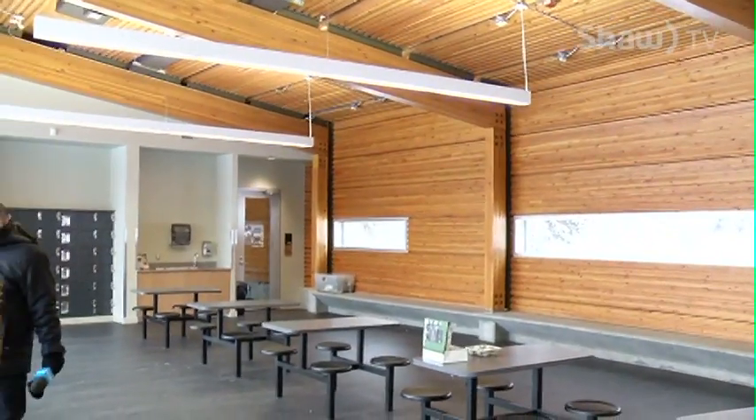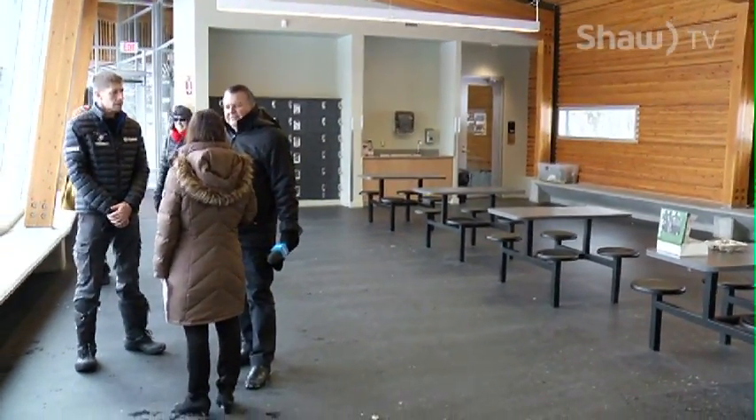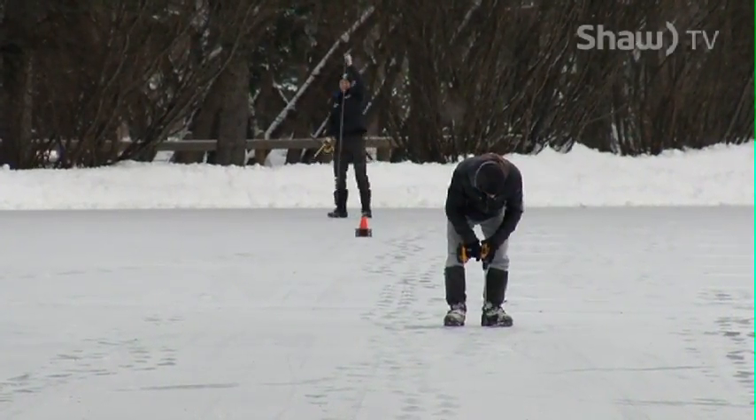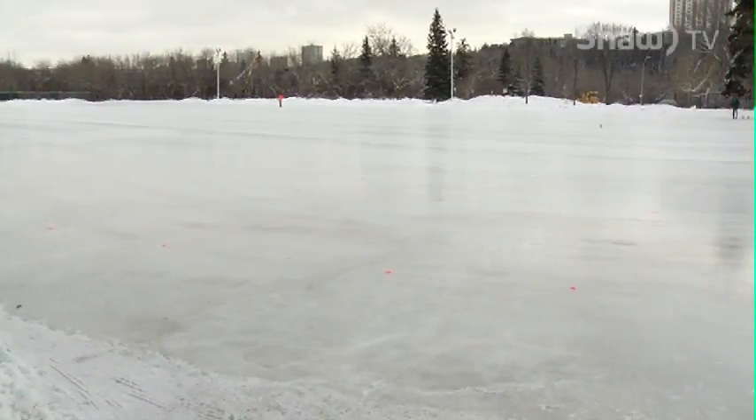We're really looking forward to using this space not only in the winter time but also in the summer as well for programming opportunities and day camps. A skating trail or freezeway through the park is part of an extension of the already tremendous natural ice rink there.